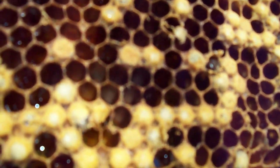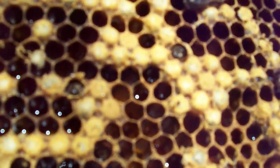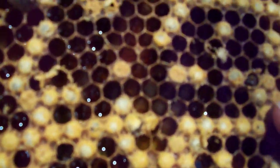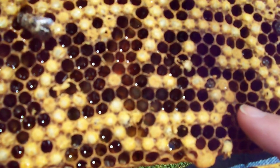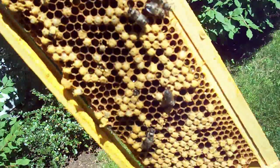Their first job is to eat their way out of the cell, and it's kind of an interesting shot here, right in there. Very interesting shot. Drones in their first hours of life. These bees have no stingers.